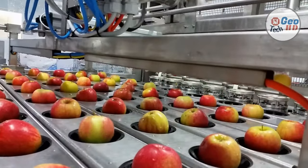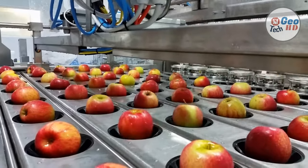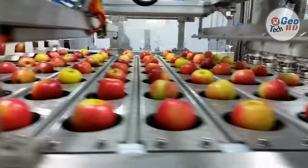Apples are harvested, cleaned, and crushed in a mill or macerated. The pulp is pressed and treated by enzymatic and centrifugal clarification to remove starch and pectin. These processes result in natural, fresh juice.